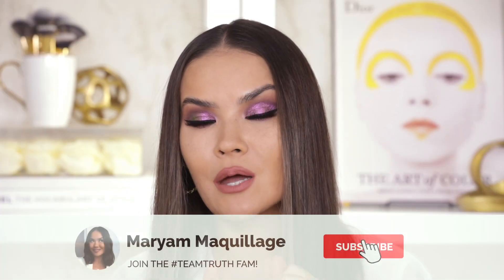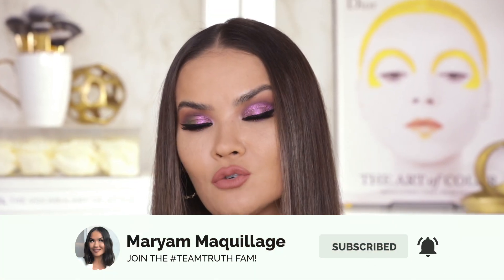I expect great things from Natasha Denona because her products are generally superb — she set the bar really, really high, especially for me. Remember to subscribe if you aren't already, hit that notification bell so you can see all of my Wednesdays and Sundays videos. And now let's get to it — Natasha Denona chromium liquid eyeshadows, how good are you? Let's see.